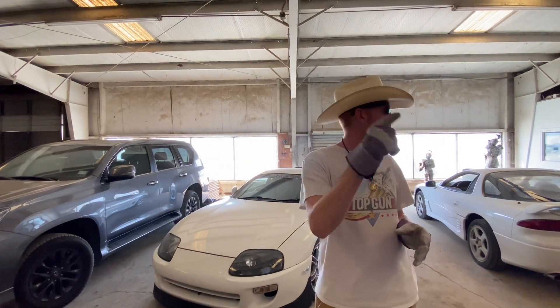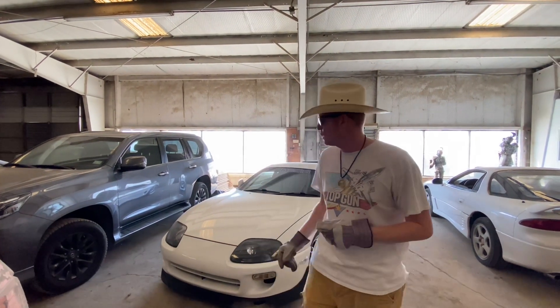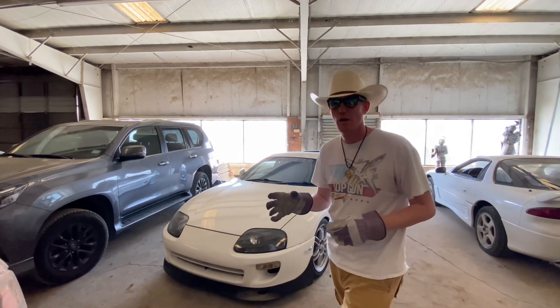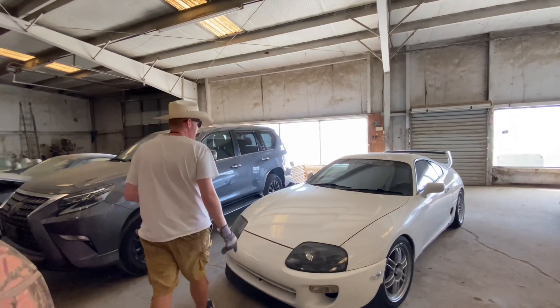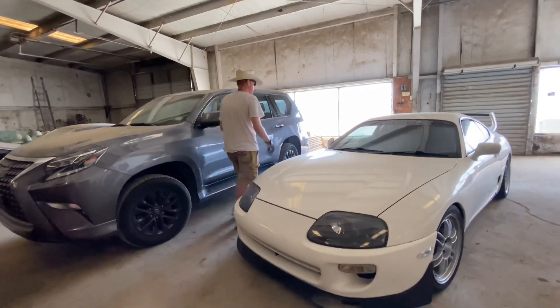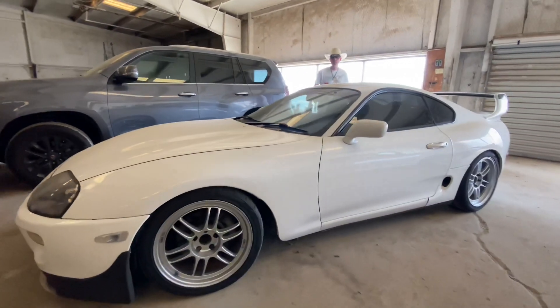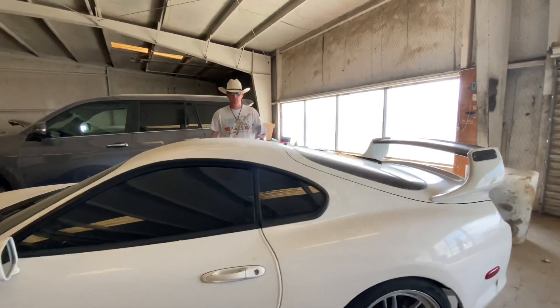We're here at TTT Auto Recycling, and just so happens we've got a 95 right-hand-drive Toyota Supra, the twin-turbo. This car is beautiful. Let's take a walk around it. This being right-hand-drive, it was imported from Japan.